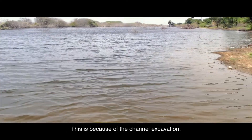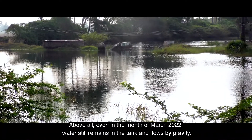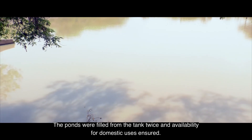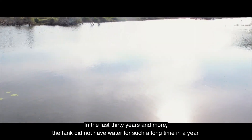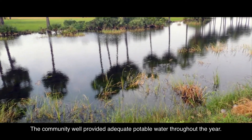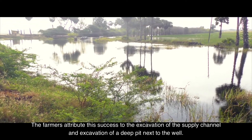The tank got filled soon after the work completed in October 2020, ahead of many surrounding tanks — thanks to the channel excavation. Even in March 2022, water still remained in the tank and flowed by gravity. The ponds were filled from the tank twice, ensuring domestic water availability. In the last 30 years and more, the tank had not held water for such a long period. The community well provided adequate potable water throughout the year. Farmers attribute the success to the excavation of the supply channel and the deep pit next to the well.